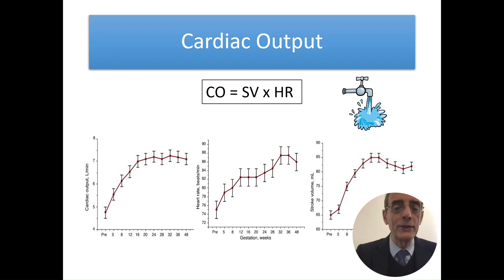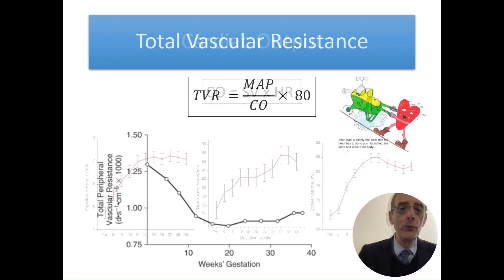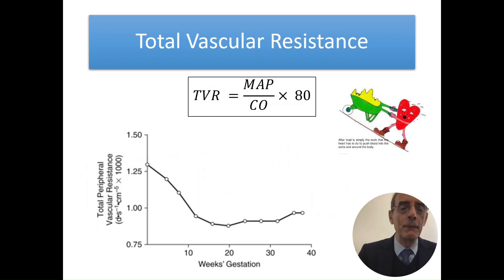Starting from five liters, both heart rate and stroke volume increase. The important parameter, total vascular resistance, decreases — this links together the mean arterial blood pressure and cardiac output. You can see how nicely it decreases during gestation, reaching its lowest point at 20 weeks of gestation, which is the moment when trophoblastic invasion has its most important phase. This is the normal evolution of pregnancy.